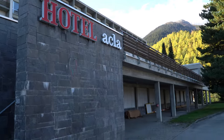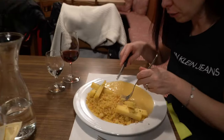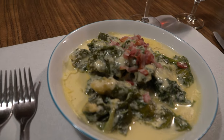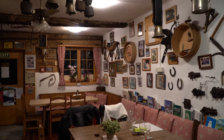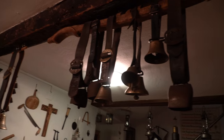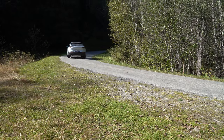In our last episode, we discovered an abandoned hotel and had dinner at Ustria Fravia, which is a cute little restaurant on the outskirts of De Senta's. After dinner, we had time to chat to the lovely lady who owns the place, and she told us about this abandoned hotel in the nearby Valsum Beach. So today's goal is to find that hotel and check it out.